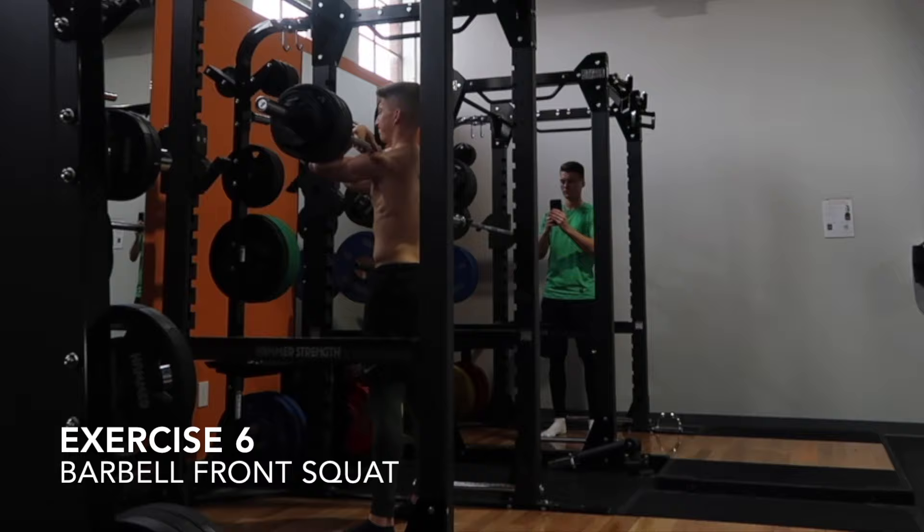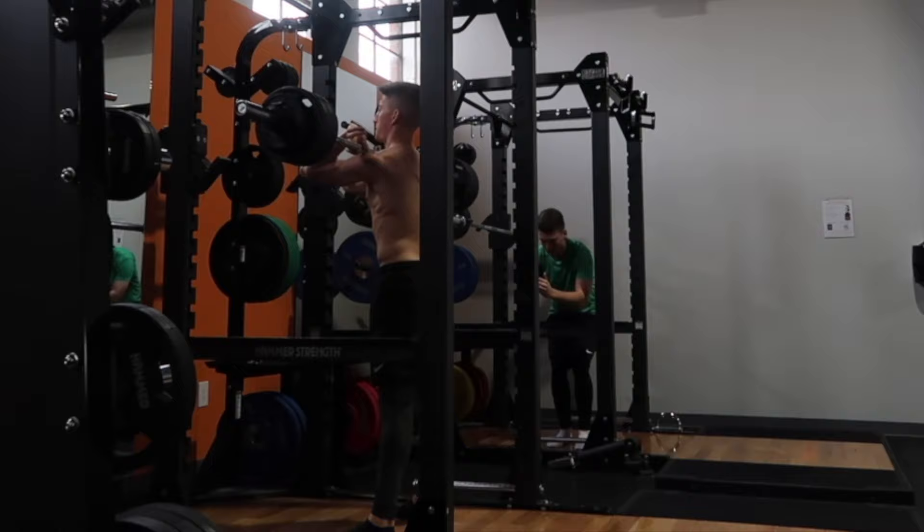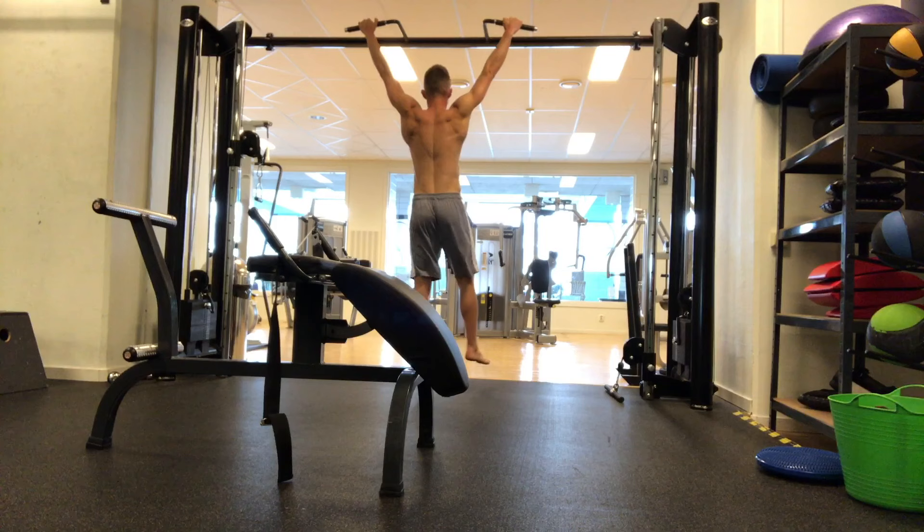The next exercise is just going to be a front squat. That bar is going to be on the front of your shoulders. Your elbows are trying to drive up as much as you can, really trying to keep a tall and strong torso. Drive your butt back, keep that back as neutral as possible while keeping the core contracted. Drive back up.